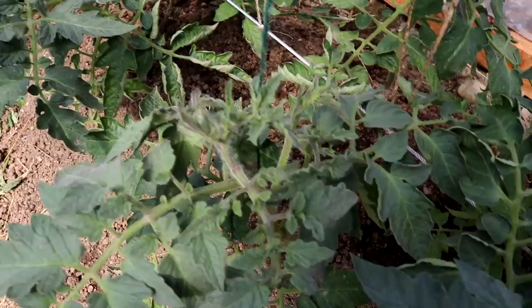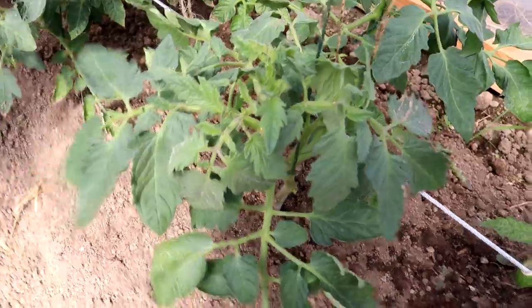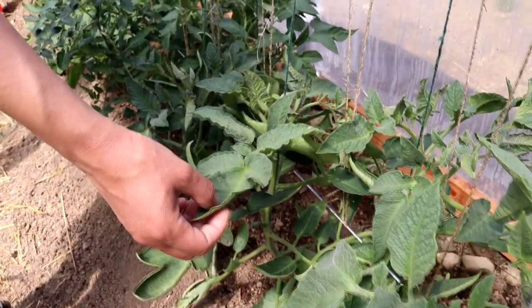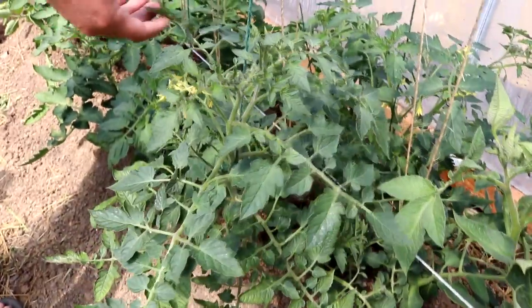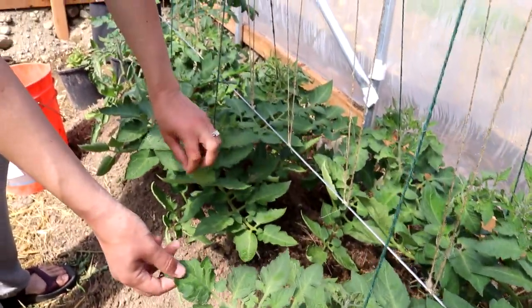These are our tomatoes and they are doing wonderful. Yesterday I went ahead and tightened their strings as well as added some more soil to the base of them so they can send out more roots. This is Hillbilly, then we have Kellogg's next to that, Stupice which is an early tomato, a cherry tomato, and lastly our paste tomato which is San Marzano.